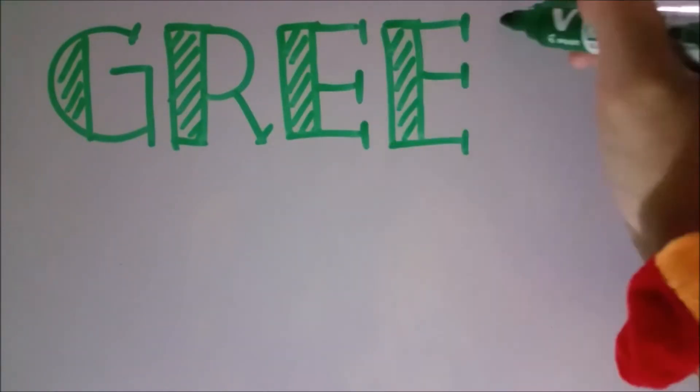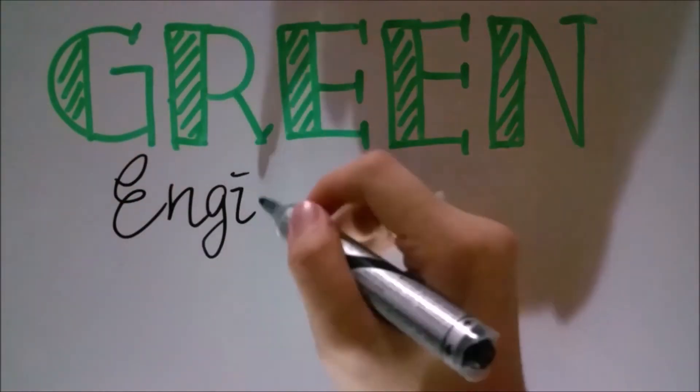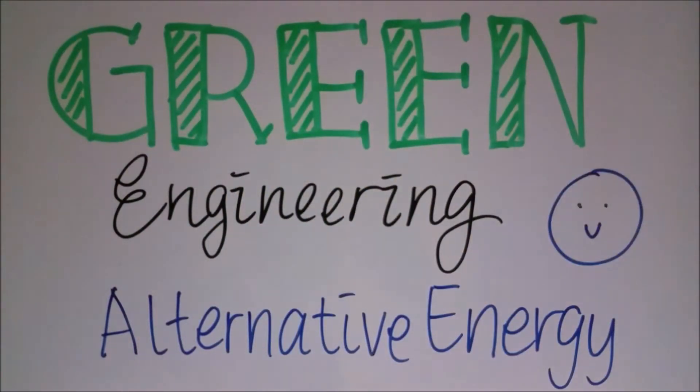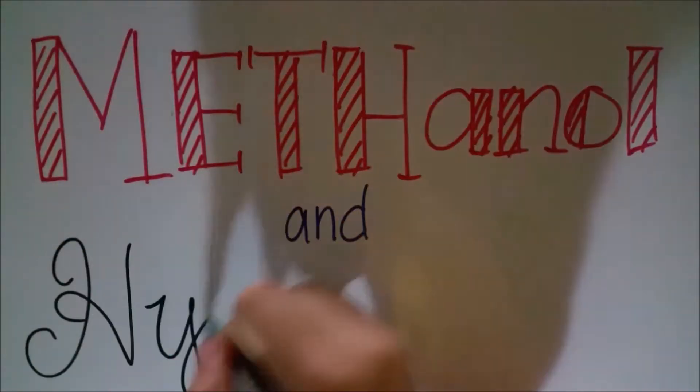Hi, welcome to a new episode of Green Engineering and Alternative Energy. Today, you'll learn more about methanol and hydrogen fuel. Don't worry, this video isn't just a bunch of boring PowerPoint slides. So sit back, relax, and enjoy the show.